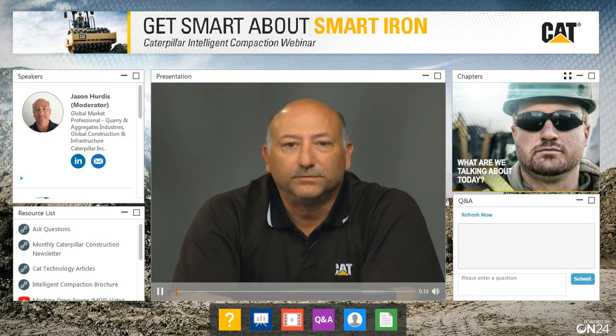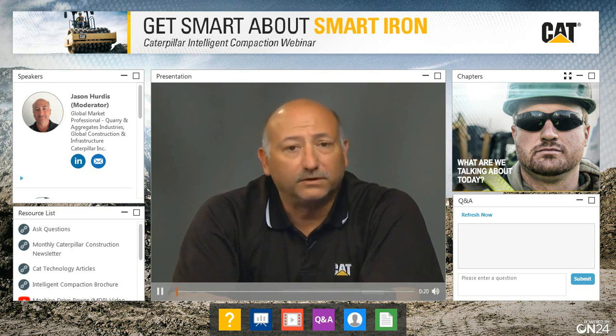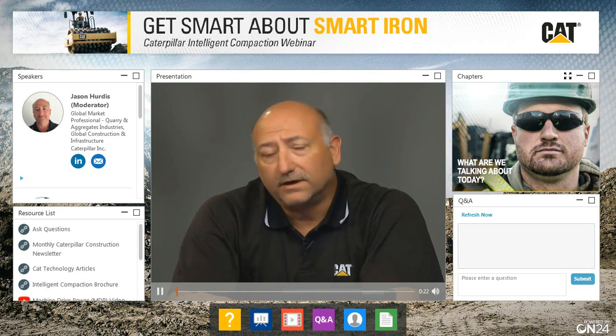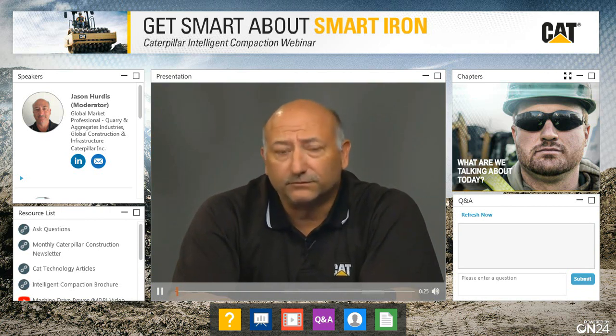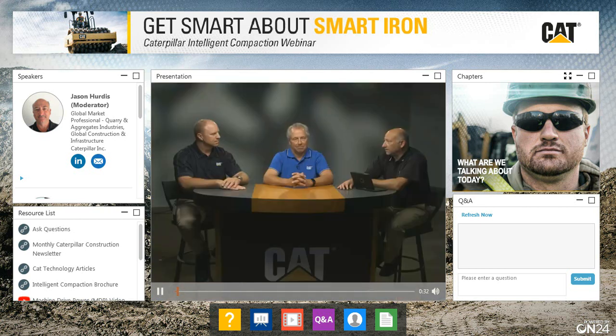Hello and welcome to the Caterpillar construction webinar series. My name is Jason Hurtis and I'll be your host for the webinar today. Our topic is compaction, or as it's referred to in the market, intelligent compaction. I'm joined by two of Caterpillar's experts in compaction today, Scott Knobloch and Lonnie Fritz. Scott, introduce yourself for us please.